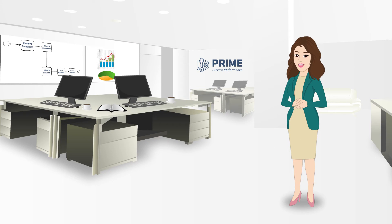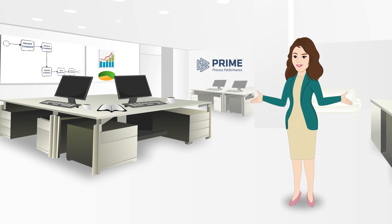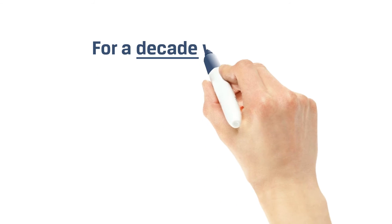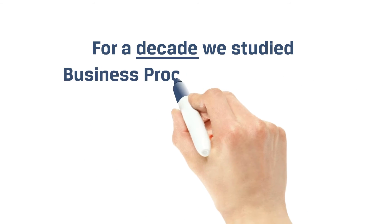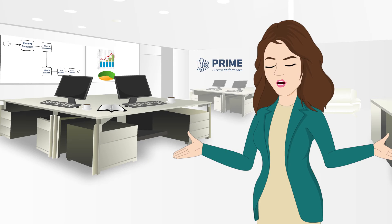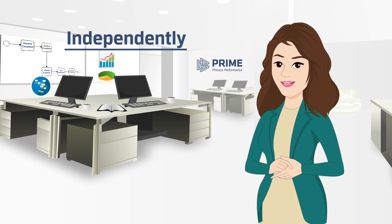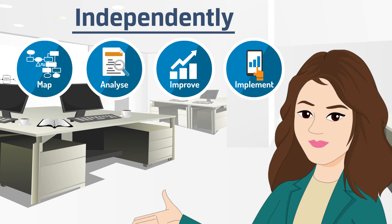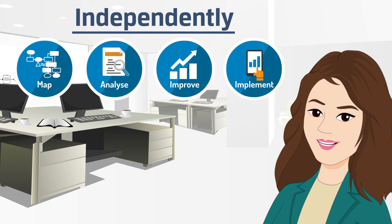But the story doesn't end there — it is just the beginning. After all, Tom and clients like him needed something better. For a decade, we studied the ins and outs of business process management — the good, the bad, and the ugly. We were on a quest to give Tom the freedom to independently map, analyze, improve, and implement his own business processes without having to rely on consultants.